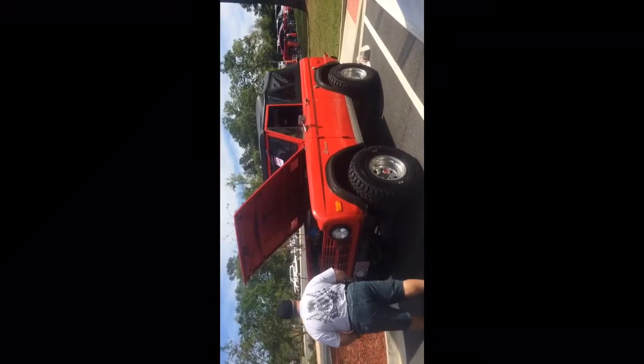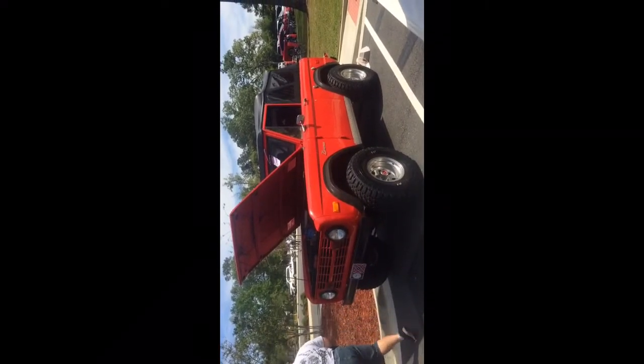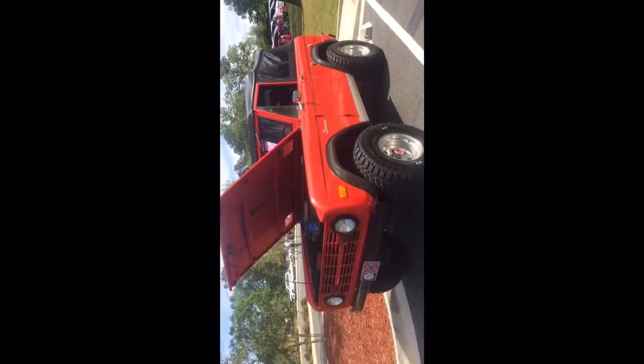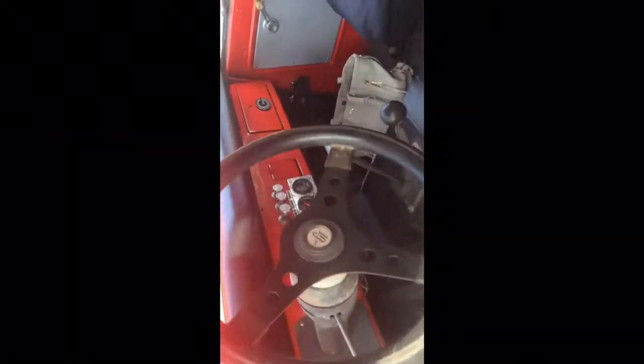Oh, look at the Bronco — there it goes. This thing is super clean.